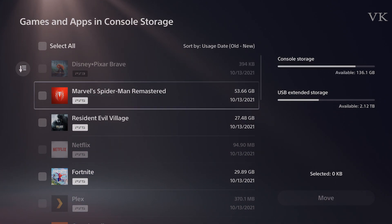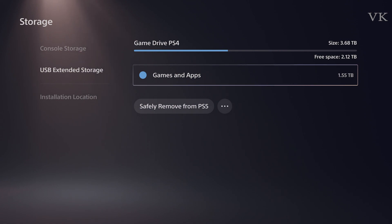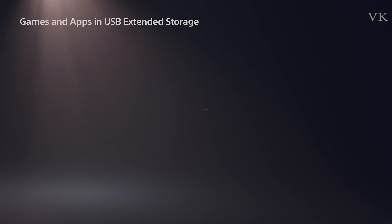You can use USB external storage. You can unplug it. Now we can see USB external storage. There is 4TB external storage — a normal HDD external drive.